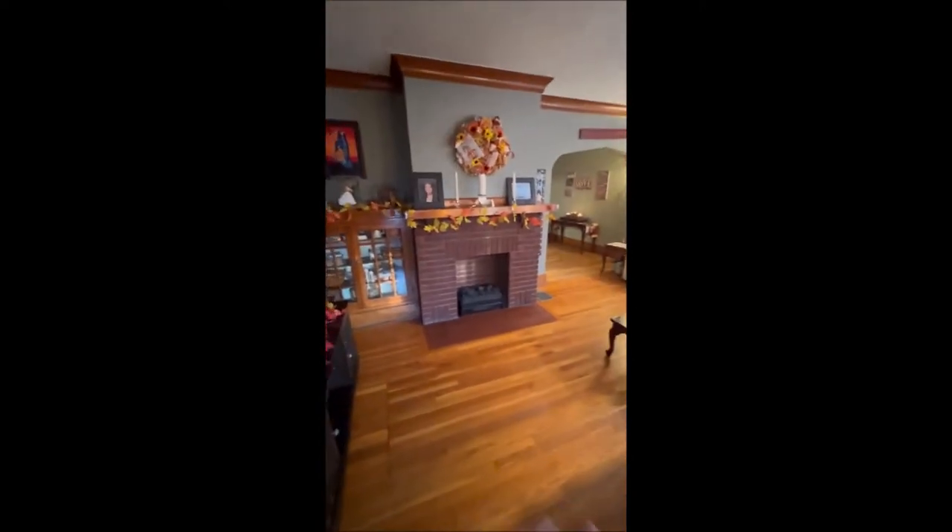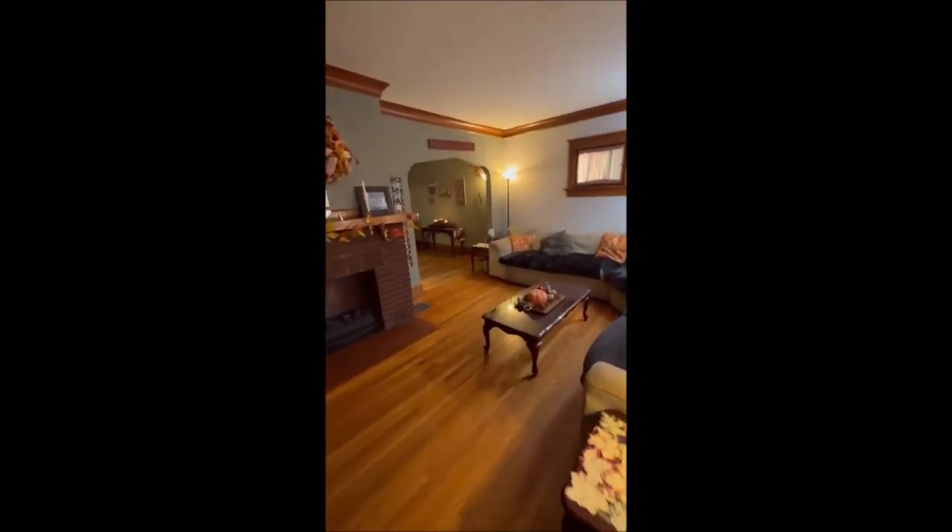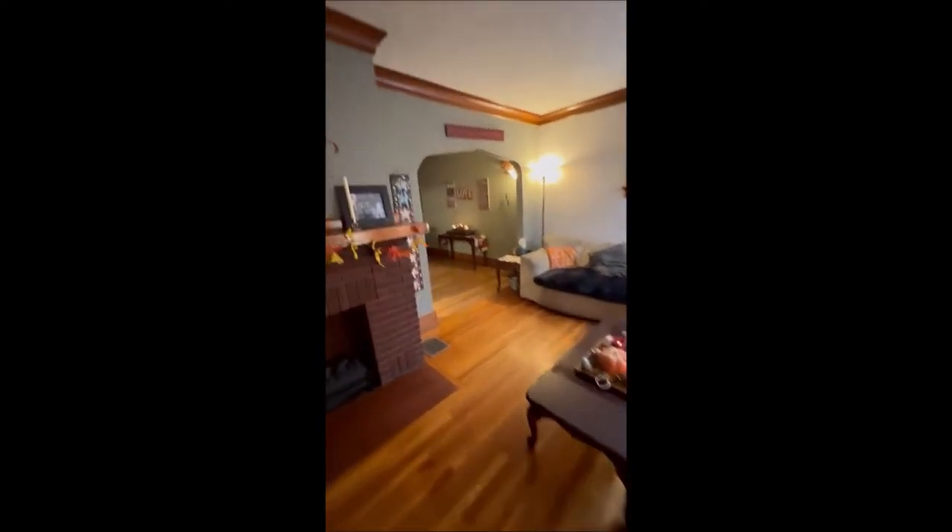Hardwood floors throughout the entire home, which is absolutely fantastic. You've got the really nice wood crown molding as well, and wood trim still around the windows. So a lot of that original look is still in here, and it looks fantastic.